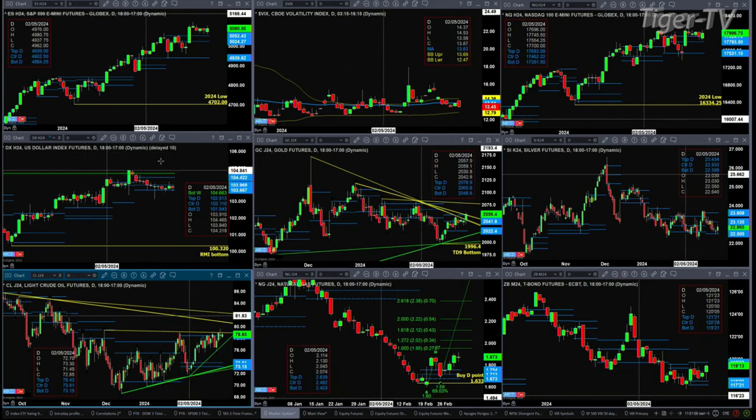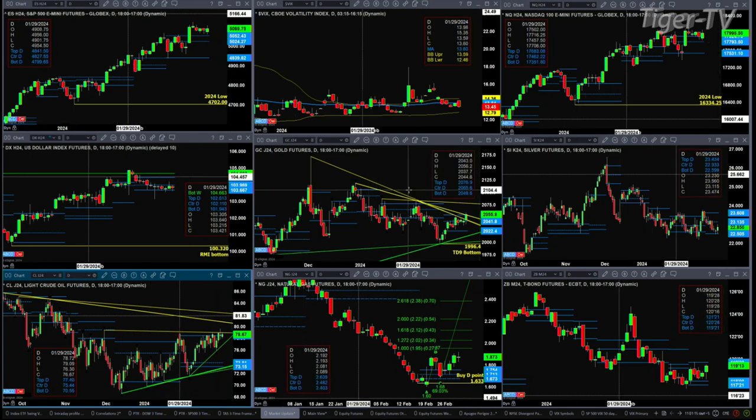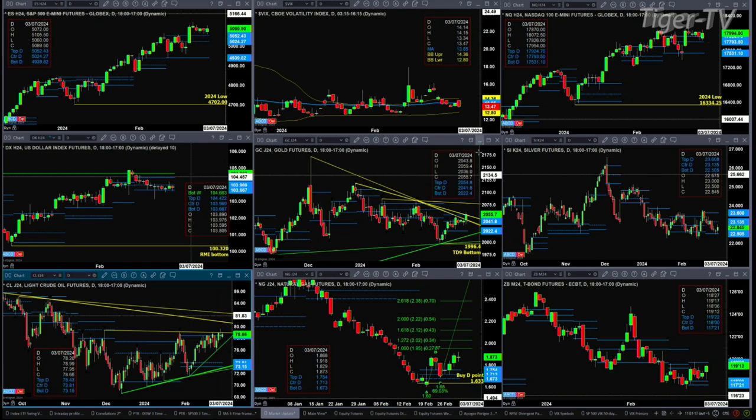The U.S. dollar index pulled back to test support — that's the bottom of its daily profile — now at 103.66. That pullback to support led gold to test resistance at the top of its daily profile, which is up at the 2,055 level. We're trading right at it right now.